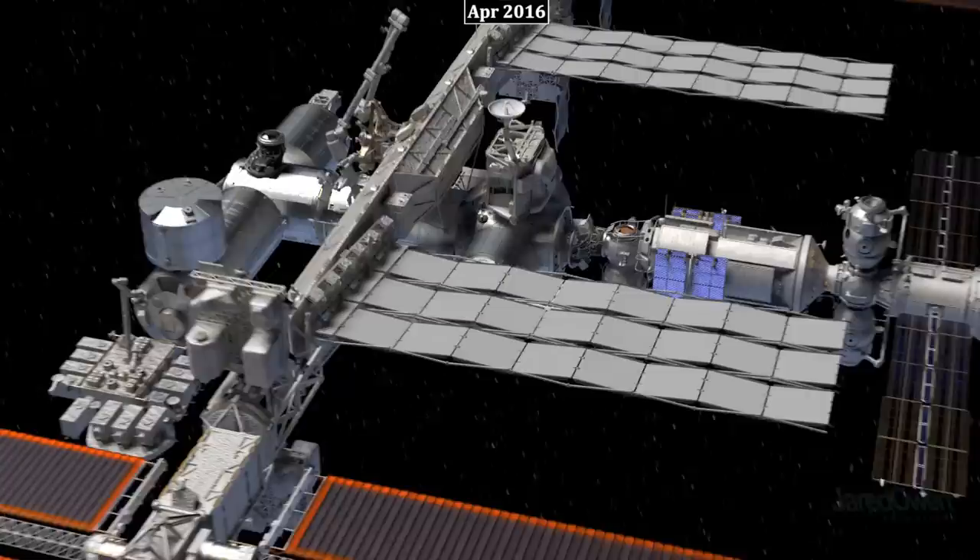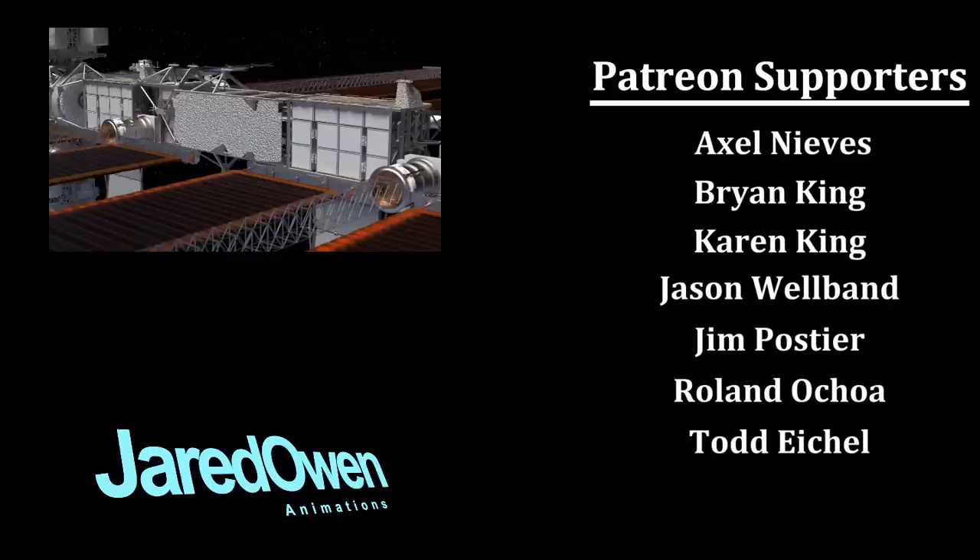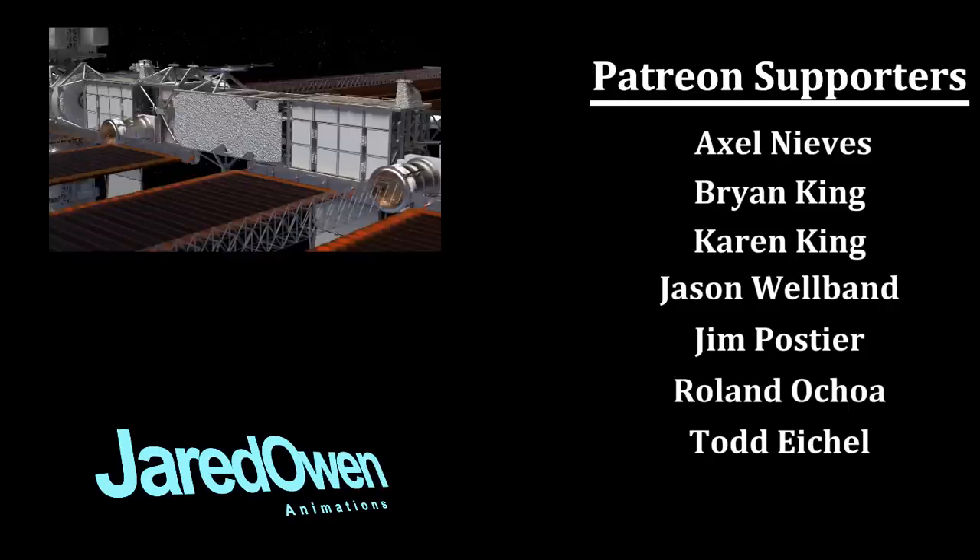The ISS only has funding through 2025, but hopefully that will be extended. After that, we may see pieces of the station repurposed for other projects in space. I want to thank my supporters on Patreon for helping make this video. This won't be the last time you'll see an animation from me about the International Space Station — stay tuned and let me know what you want to see next in the comments below. I'm Jared Owen, thanks for watching.